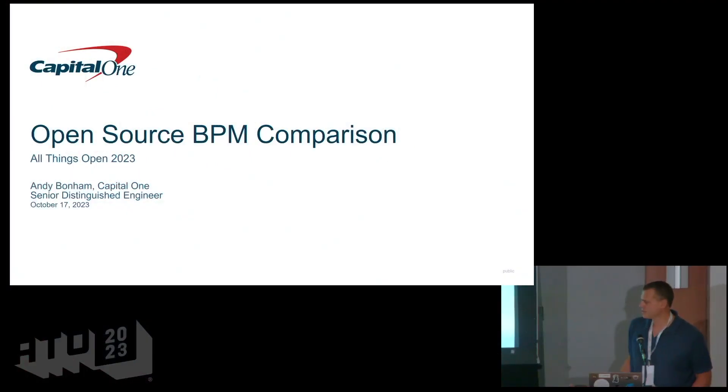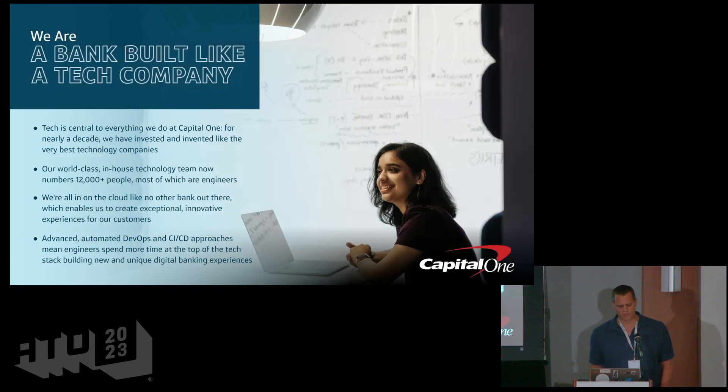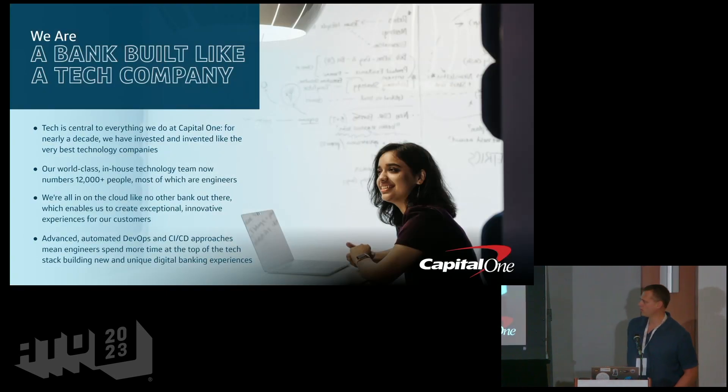I'm Andy Bonham, Senior Distinguished Engineer from Capital One. Today we're going to talk about open source BPM and provide a comparison. Capital One is a bank built like a tech company — we have over 12,000 engineers as part of our organization, upwards of 50,000 total associates.